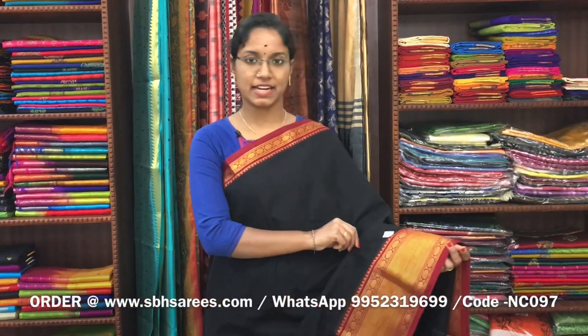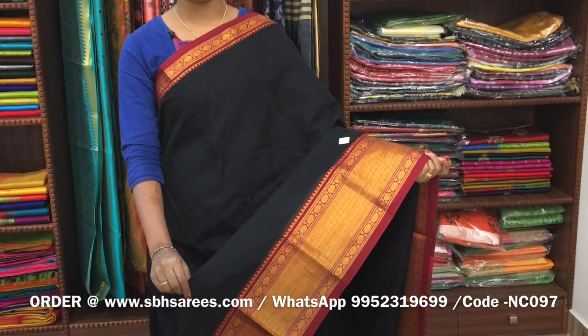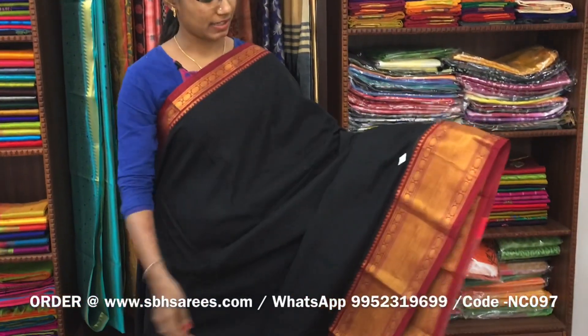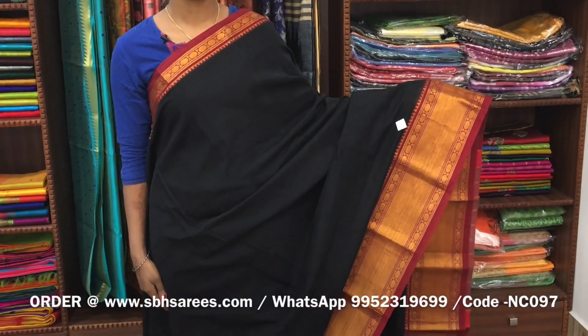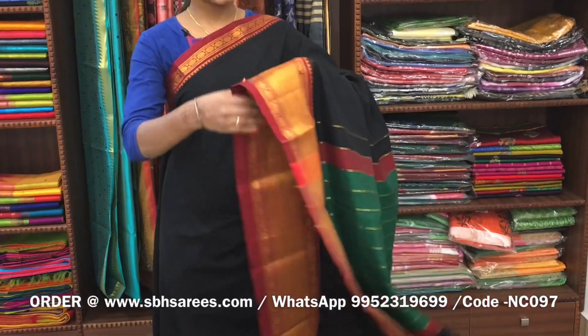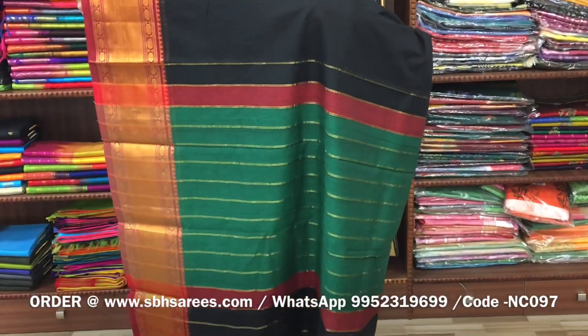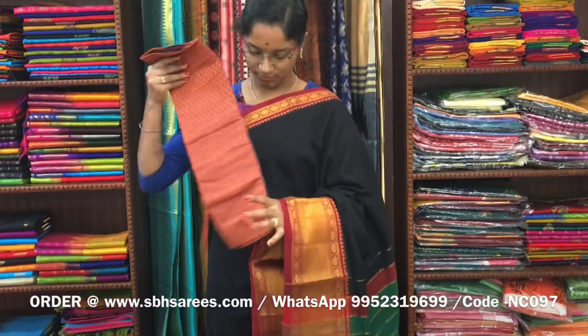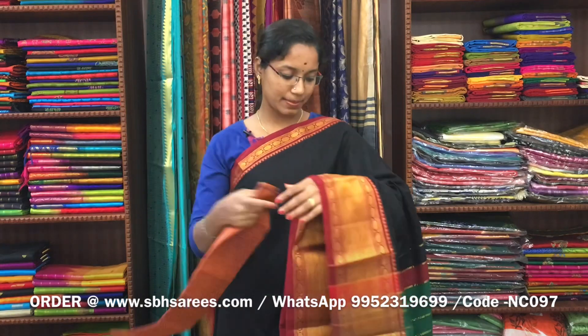There is a Narayan Pit cotton saree in black colour. On one side of the saree we have a long zeri border, on the other side we have a short zeri border. The entire body is in black colour, with a zeri lined pallu and a contrast jacquard blouse. The price of the saree is 1400 and the product code is NC097.